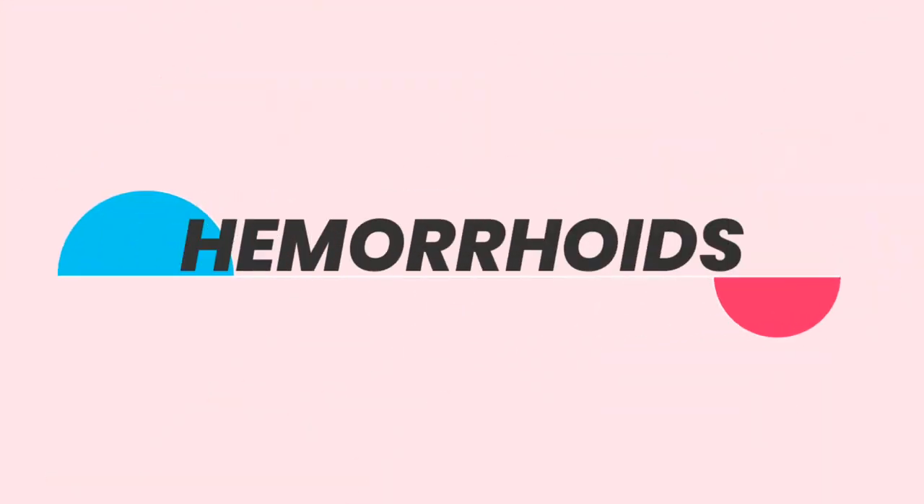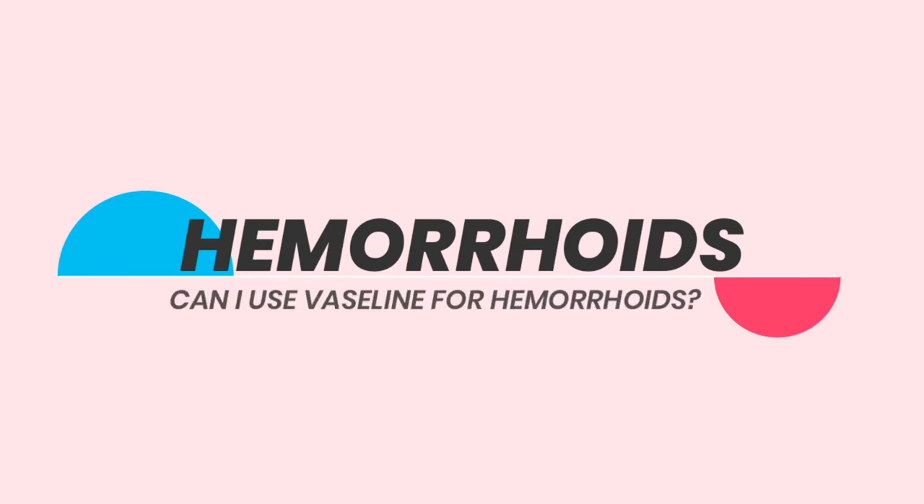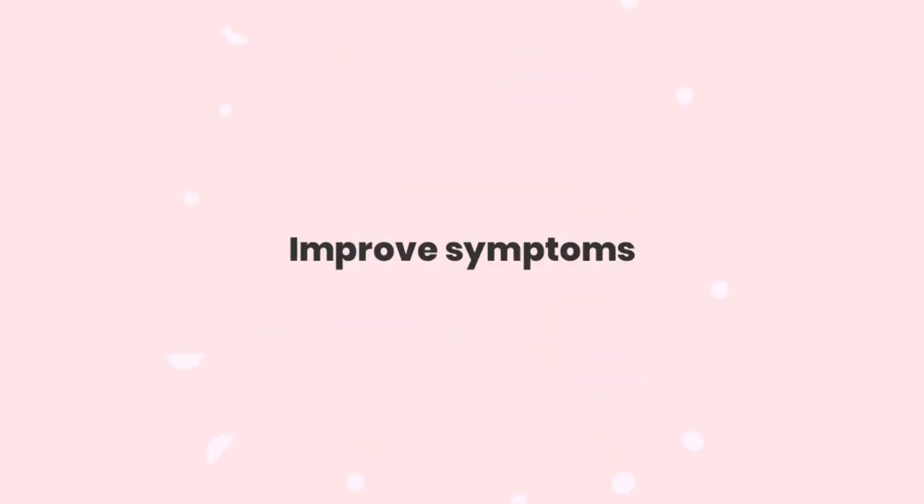In this video, we are going to answer a question about Vaseline, or any other petroleum jelly, when you have hemorrhoids. Can it be useful? Can it help to alleviate hemorrhoid symptoms? Can it help to heal hemorrhoids? Is it useful at all?